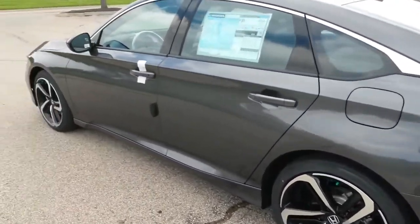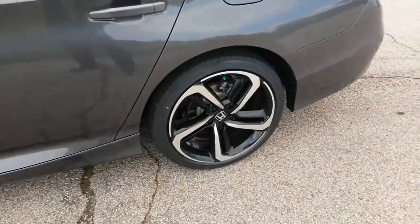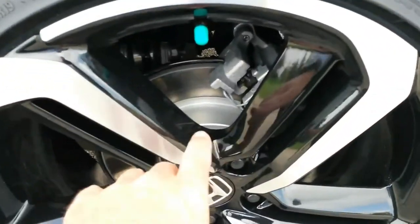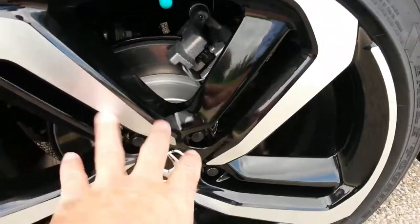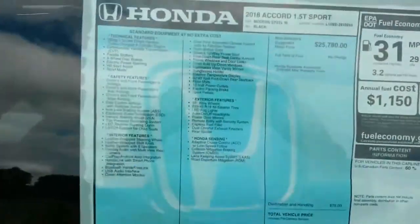The driving assist features are numerous and excellent, and the robust infotainment system is our new favorite in the segment. Even in its final model year, the outgoing Accord remained the country's best-selling sedan at the retail level. This latest leap forward will make it that much harder to justify buying any other mid-size sedan.